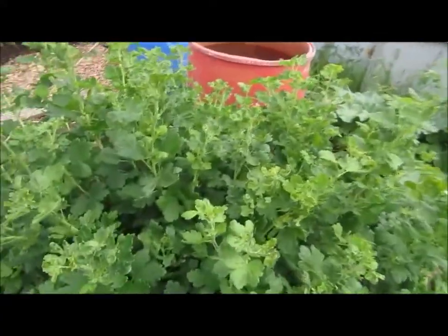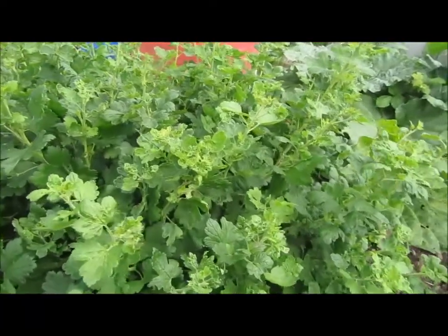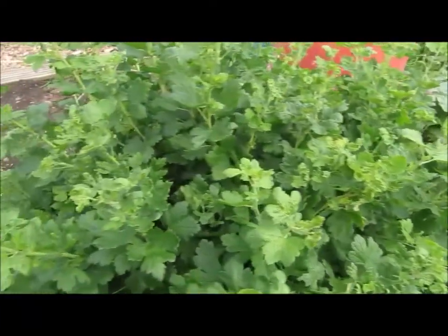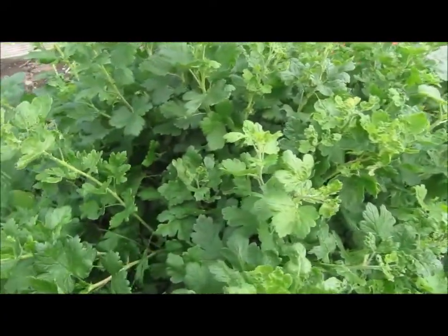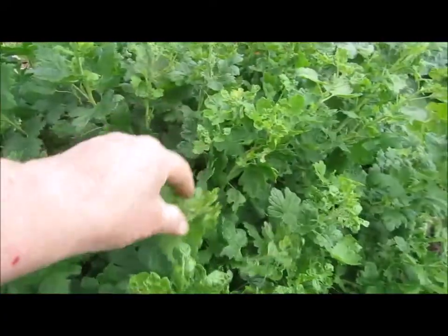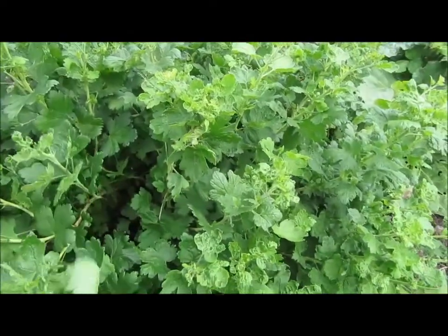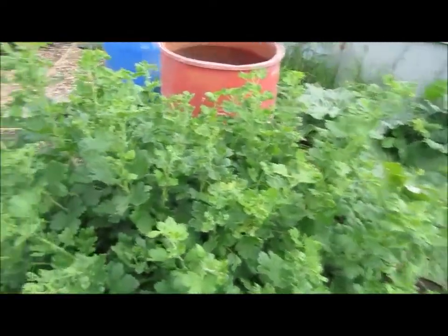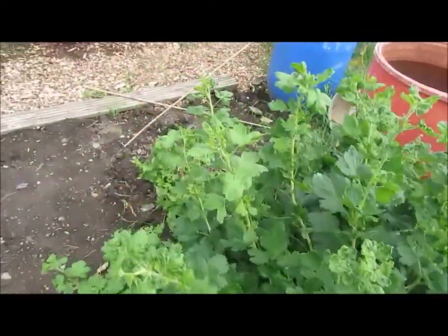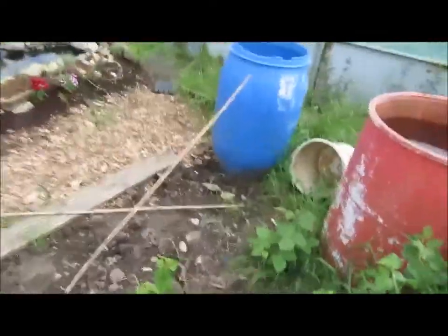The gooseberries — I don't know when they're going to come because I haven't seen any flowers on this lot yet. It never got trimmed this year, it should have been hacked back a bit. At the moment there's no sign of any flowers or fruit, so I just have to wait and see. I'm not even sure when they're supposed to fruit — it could be now, it could be in three months.